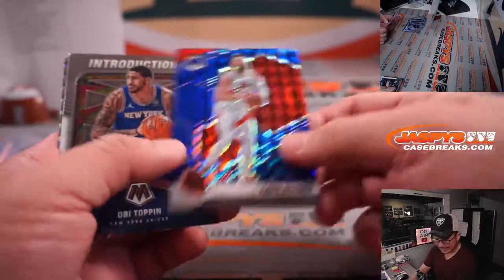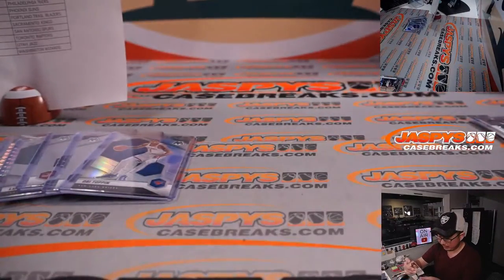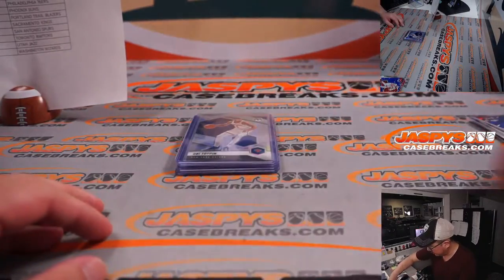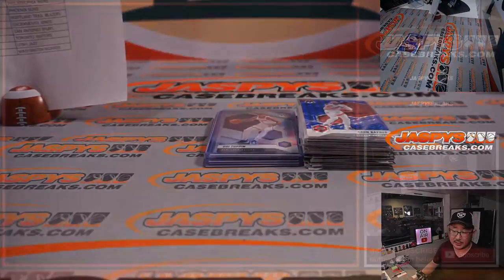Aaron Baines 9 out of 99 for Toronto — Michael with that one. And that, my friends, is the one-box break. Not too shabby. Thanks everyone.